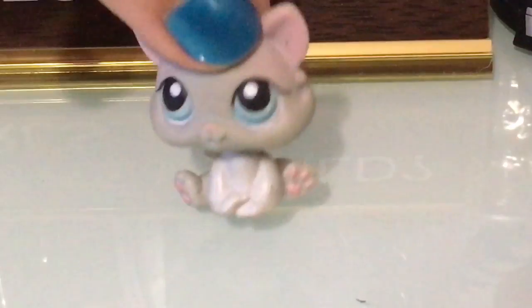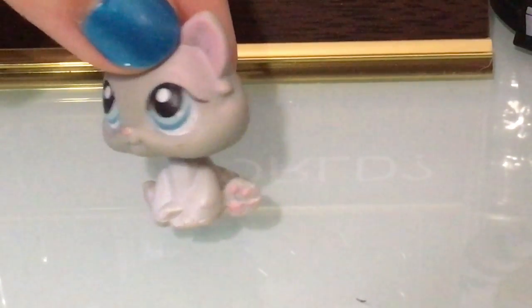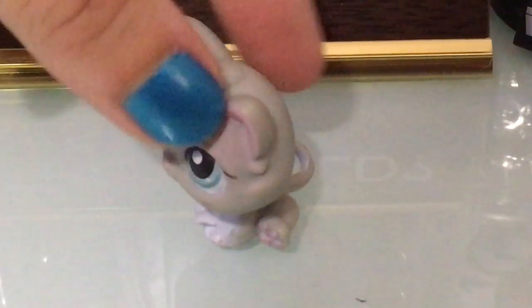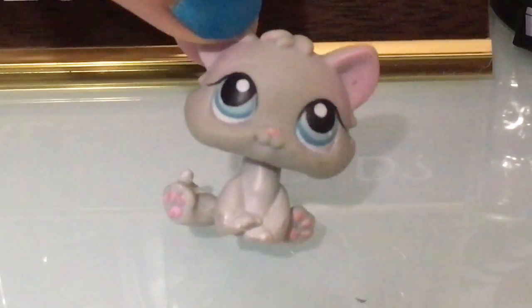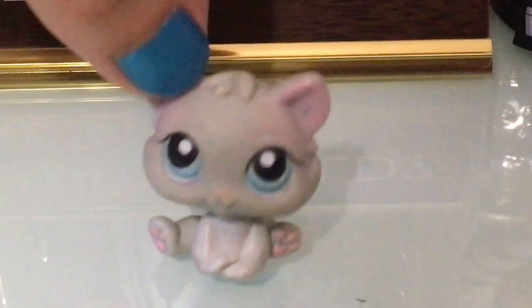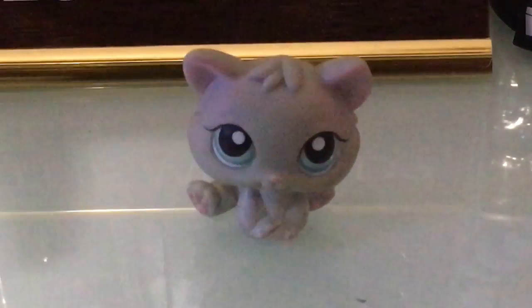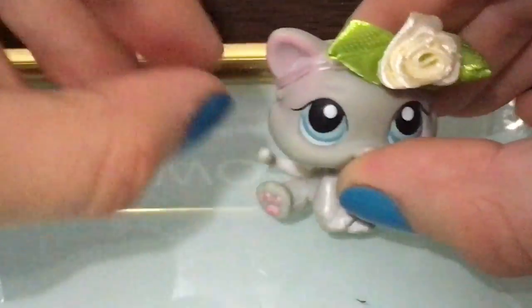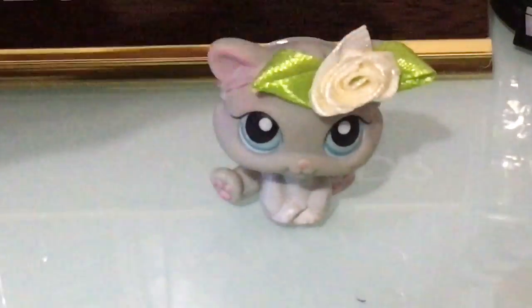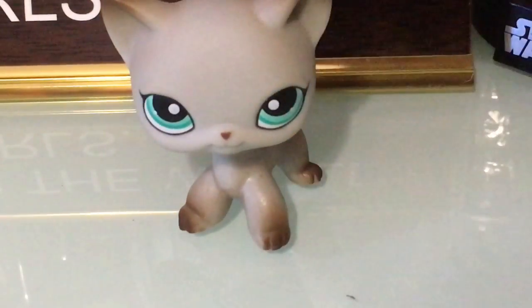It's an adorable little all-gray kitty — though in the camera it kind of looks pink, probably because I film with an iPad. She's an adorable little kitty and I just had to have her. She also came with a little hair accessory — it's another little flower, but this one is a white flower instead of a red one. She's still so cute.